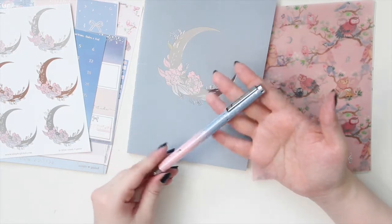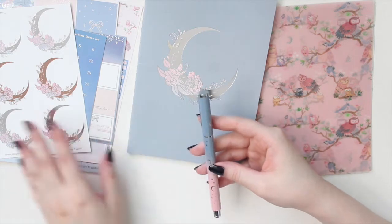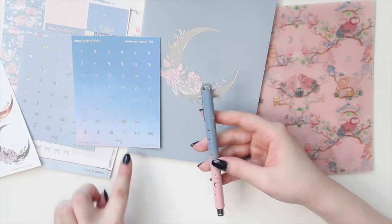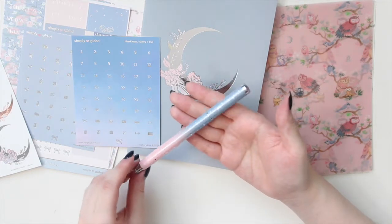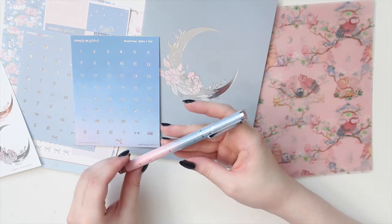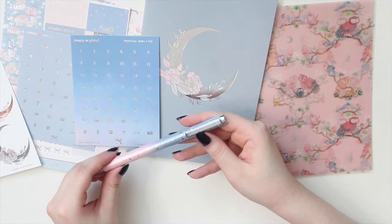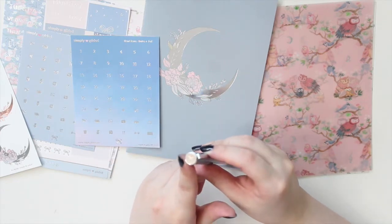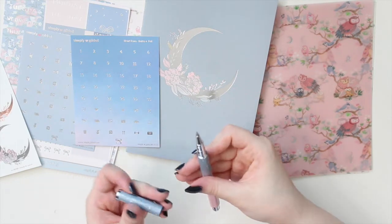I also want to show you the pen included in this box. It kind of has an ombre - it goes from a darker blue-gray and then into that blush pink. It has stars and a crescent moon on it, and it says Simply Gilded on the clip. These are gel pens, my favorite gel pens, and I use them all the time in my plan-with-me videos.